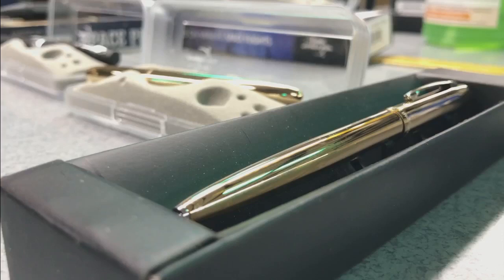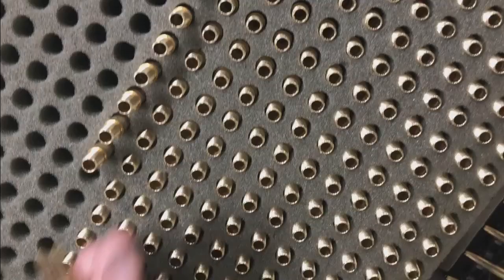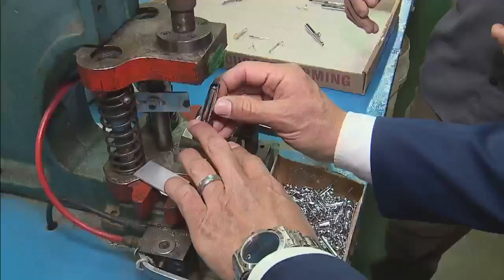The company went in a new direction during the pandemic, developing raw brass pens. The unfinished brass provides a unique antimicrobial benefit for anyone concerned about cleanliness.